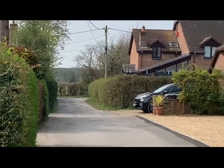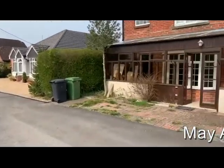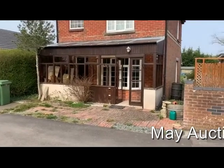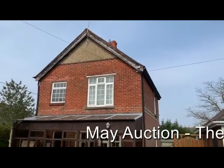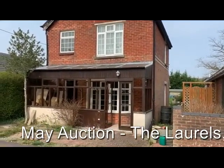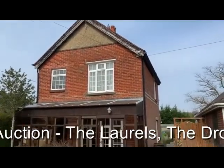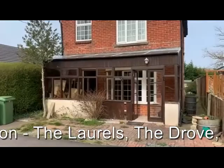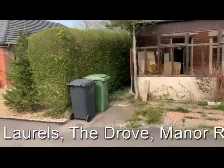This is Rob Marchant from Clive Empson Land & Property Auctioneers and we're in Durley to have a look at The Laurels. Durley is an attractive settlement not too far from Botley and Hedge End, that area on the outskirts of Southampton — a very attractive semi-rural location.